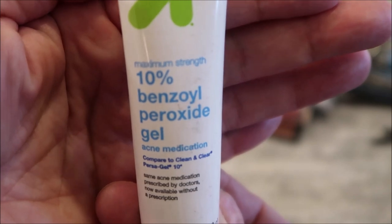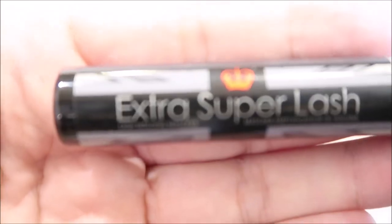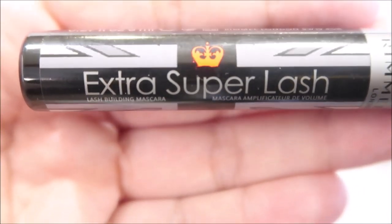I am 43 years old and I still have zits popping up — what is up with that? I had been using this Colossal Big Shot but I didn't like the way it went on; it's really clumpy. So I picked up this Rimmel Extra Super Lash. It just has a very basic applicator.